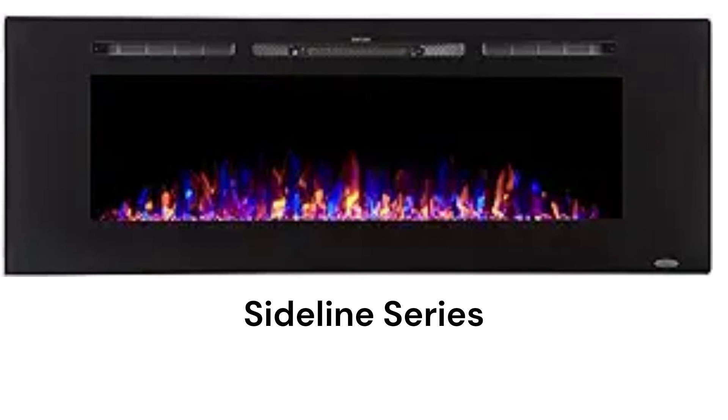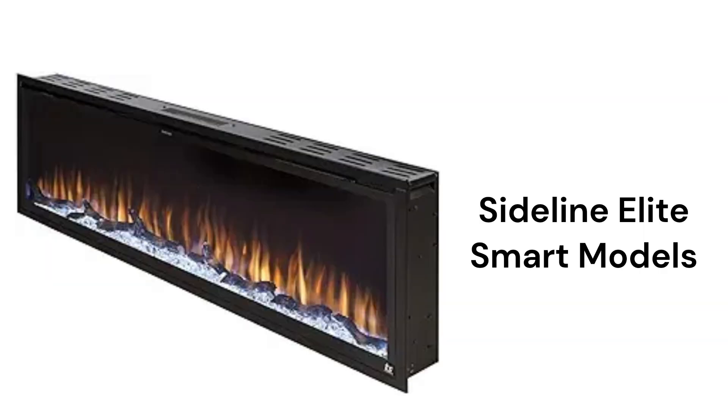The Sideline series offers seven sizes of recessed wall-mount fireplaces with two heat settings, three flame speeds, and five flame brightness levels, while the Sideline Elite smart models can be controlled through a smartphone app or with voice commands from Alexa and Google.